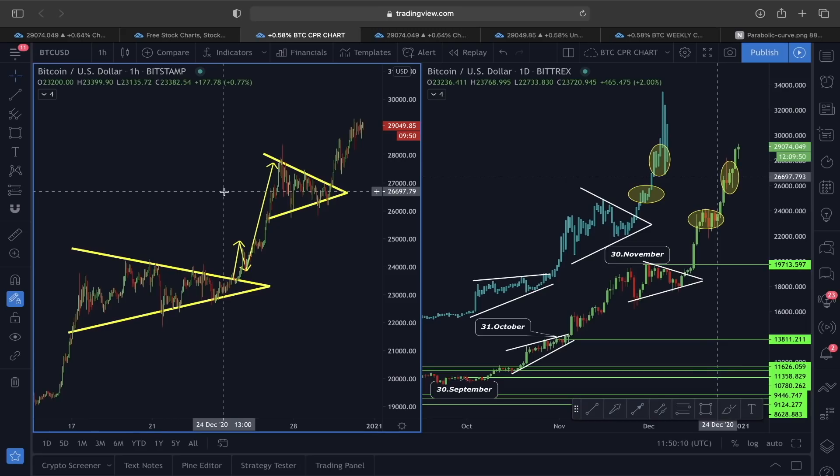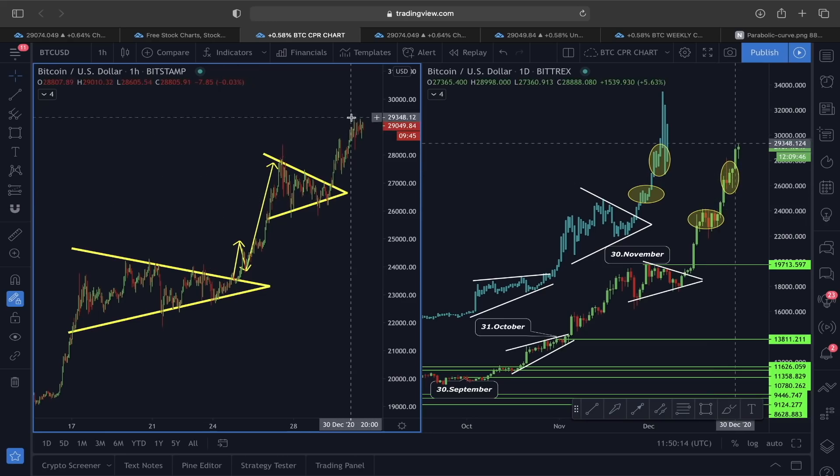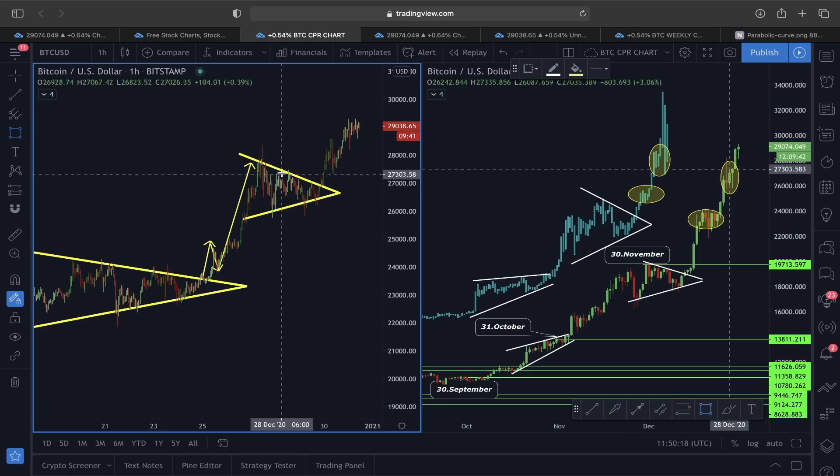Welcome everyone, thank you so much for joining in. Looking at Bitcoin price action right now, you can see this price structure we are witnessing has already been mentioned in my previous video.